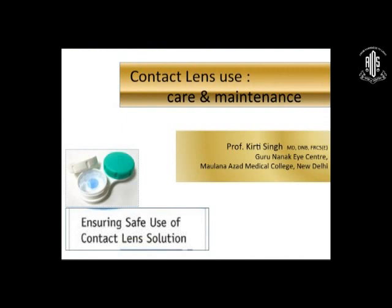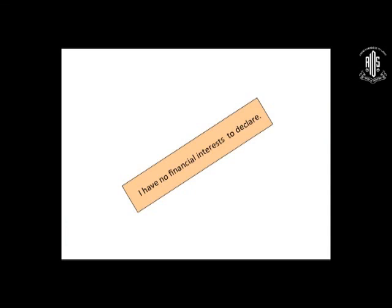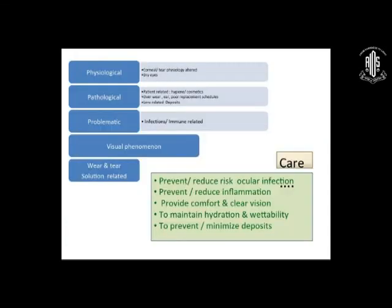My next topic is care and maintenance. Please keep one tip in mind: always check the contact lens case — ask patients to bring their case when they come to you. I have no financial interest to declare. I will cover contact lens care and maintenance in four aspects, because these are the four aspects that cause complications: physiological, pathological, problematic and visual phenomena, and wear and tear plus solution-related issues. The ultimate aim of care is to prevent these complications and provide visual gain.